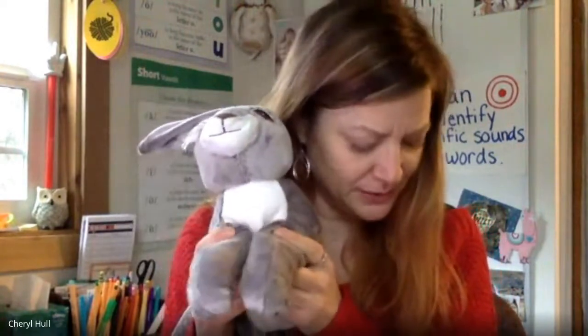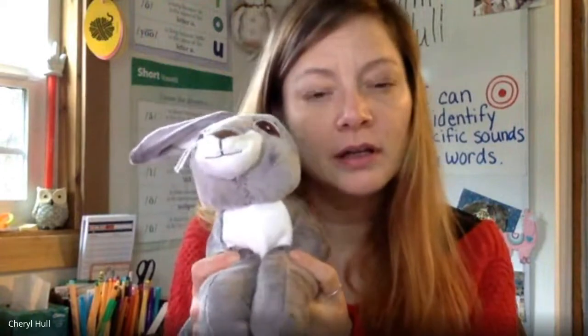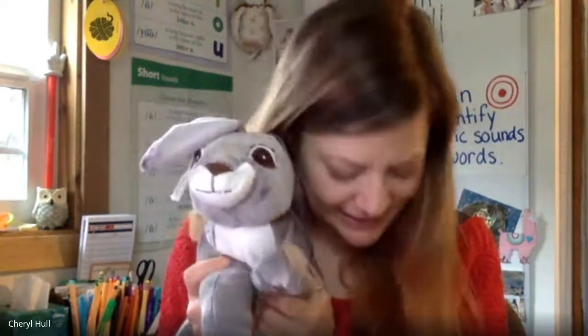Good job, they do. Self, golf. Do they rhyme? No, they don't. Good job. Halt, salt. Do they rhyme? Yes, they do.